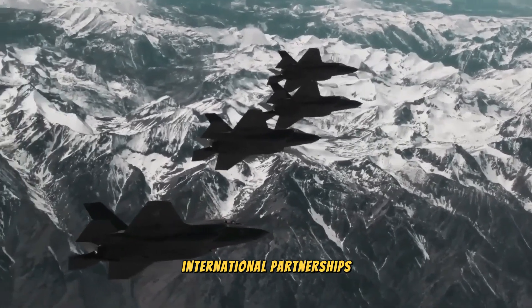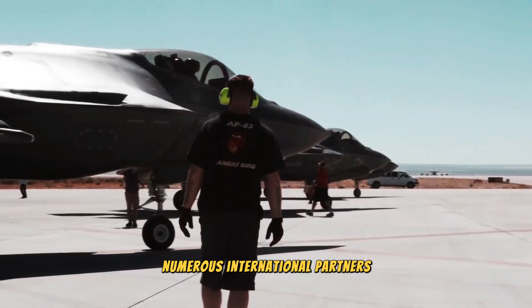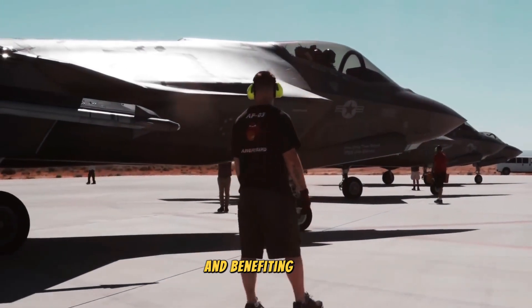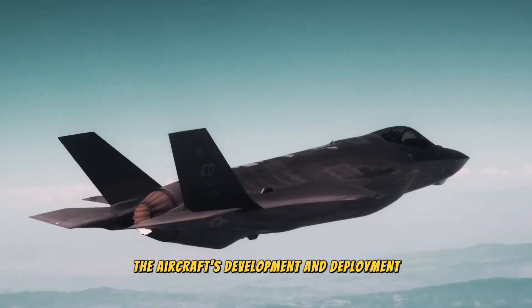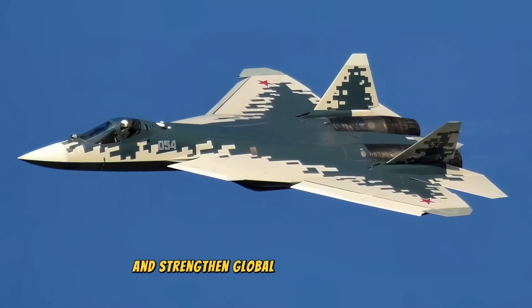The F-35 program involves numerous international partners and customers, each contributing to and benefiting from the aircraft's development and deployment. These partnerships foster collaboration and strengthen global defense capabilities.